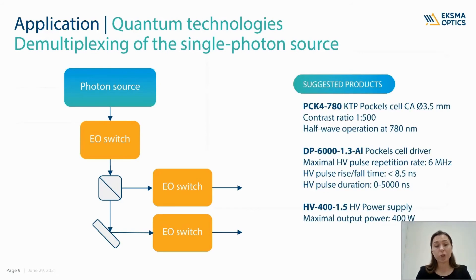Another Pockels cell application is demultiplexing of the single photon source. Here a single photon stream is demultiplexed into several spatial modes using fast optical switches arranged in a tree-like structure. Each switch consists of a polarizing beam splitter and a Pockels cell, each synchronized to the laser pulse train, rotating the polarization of the trespassing photon on demand. Experiments employing up to 20 such optical switches in a single setup have been performed in the last few years. The suggested product is a KTP Pockels cell dedicated for half wave operation at 780 nm and a Pockels cell driver with maximal repetition rate of 6 MHz.